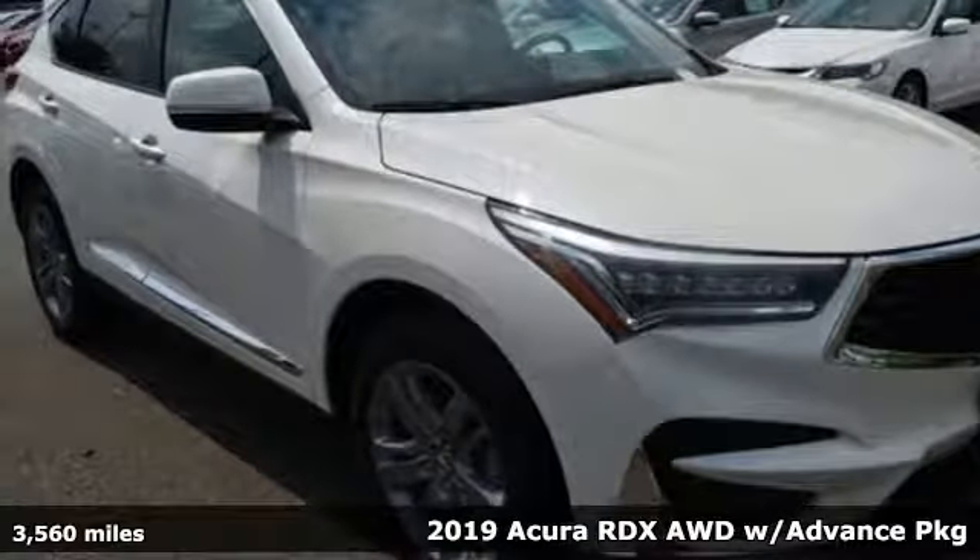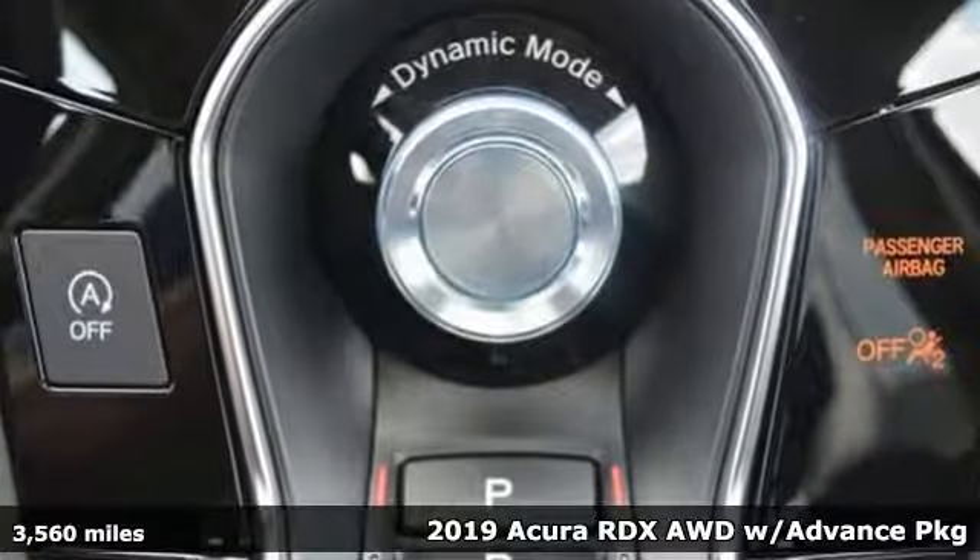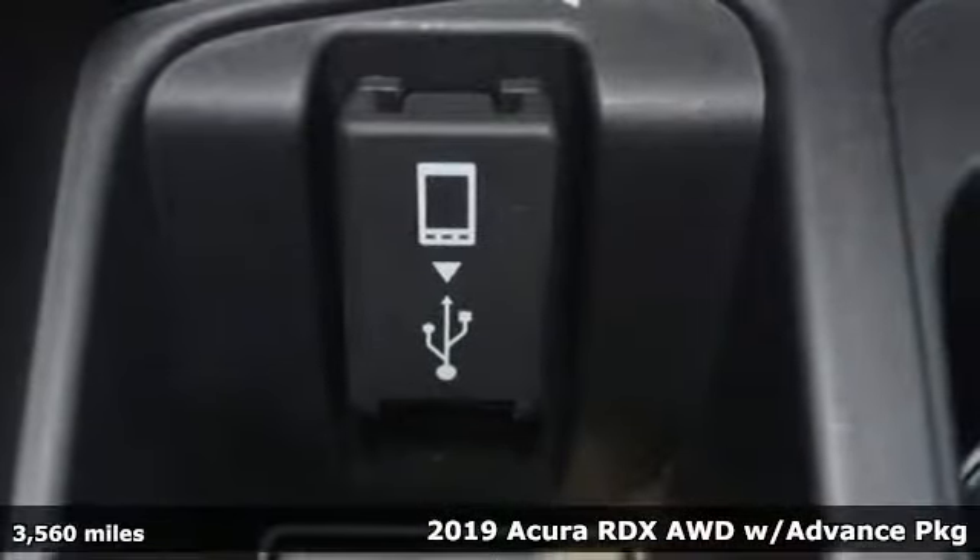Here's a 2019 Acura RDX. It provides the comfort and luxury of a large SUV with the moves and fuel economy of a small one.